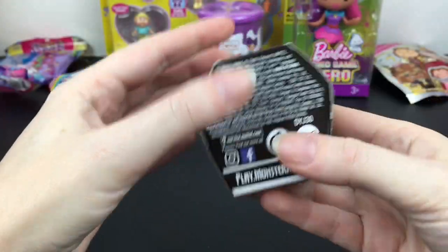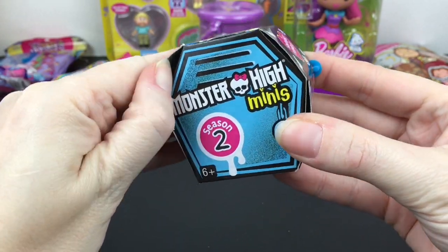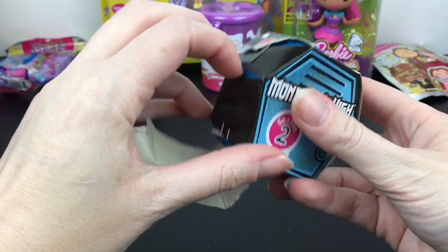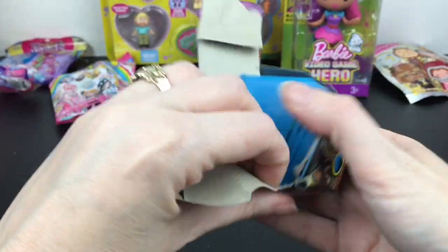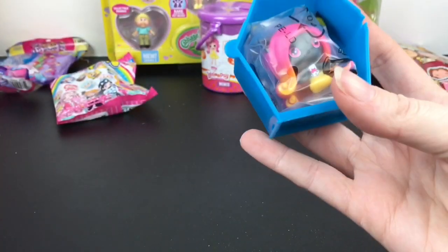First up, I love these — I've been opening them for quite some time on my channel. I have a Monster High Minis from season two. They have the blue little coffin lockers, and these sometimes reappear at 99 cent stores, which is exciting.